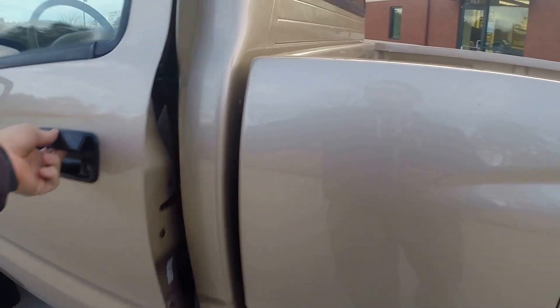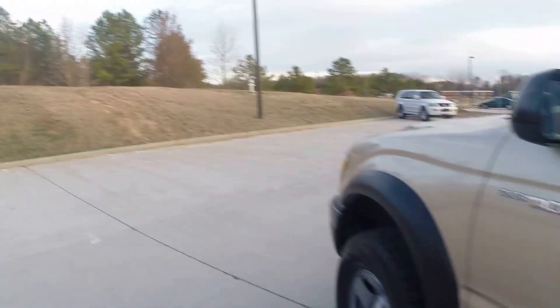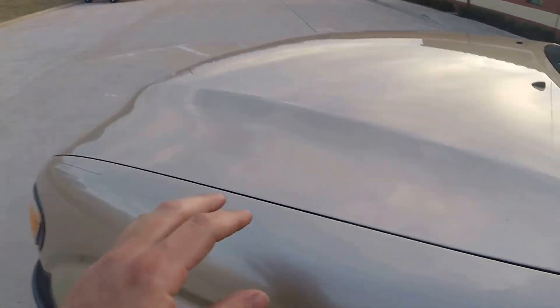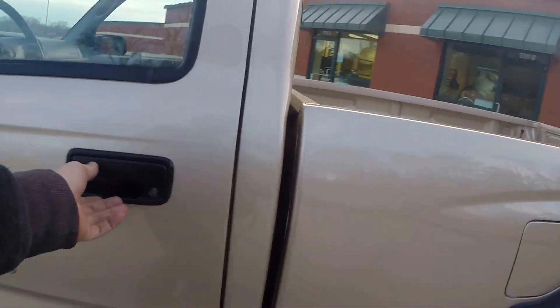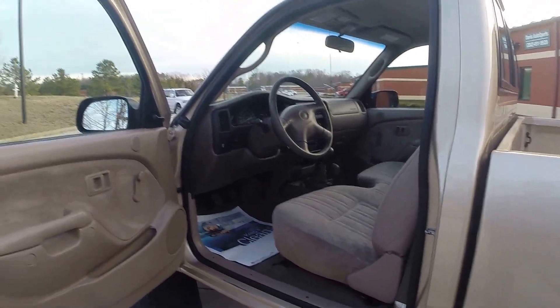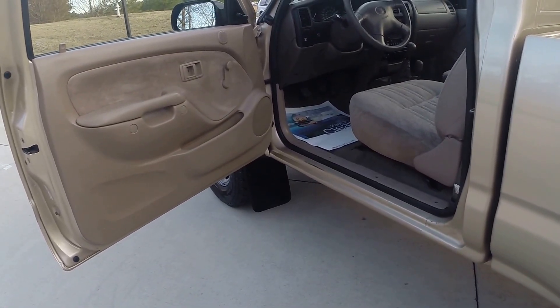Another thing I want to point out is all the factory VIN plates are on the vehicle — they're on each fender, the hood, the door. This vehicle is 100% original with absolutely zero previous paintwork, so you're buying a completely original, accident-free truck.